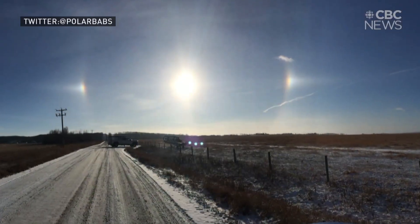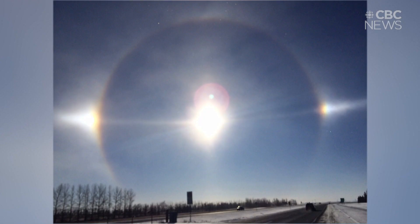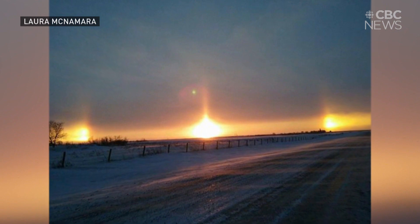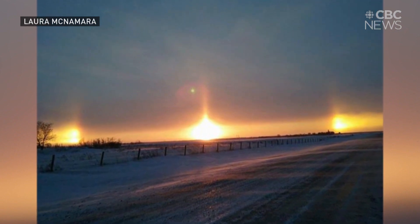Rays from the sun pass through certain shaped ice crystals, and the ice crystals can either be up in cirrus clouds at very high altitude, or they can be very close to the ground. And sun dogs are just one of numerous types of sun and moon halos.